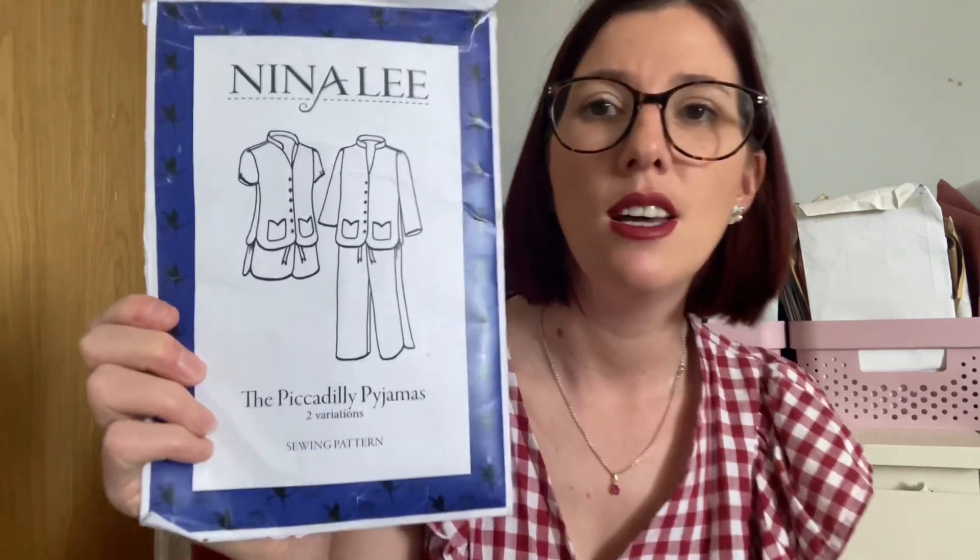The Piccadilly Pajamas come in UK sizes 6 to 20. A UK 6 is a 32-inch bust, 24-inch waist, and 33.5-inch hip; a UK 20 is a 46-inch bust, 38-inch waist, and 47.5-inch hip. They're described as a chic sleepwear set with oriental accents and a soft open mandarin collar. Recommended fabrics include soft lightweight materials that feel good against the skin, like cotton lawn, rayon, and silk satin.